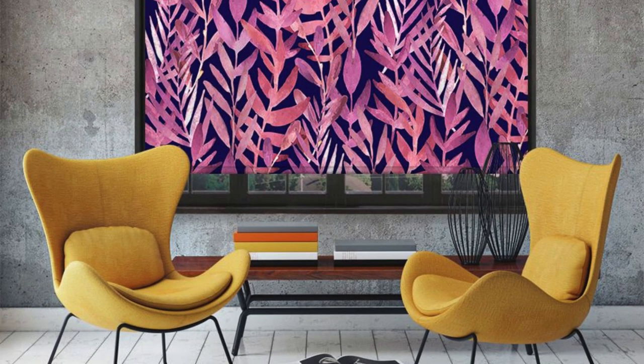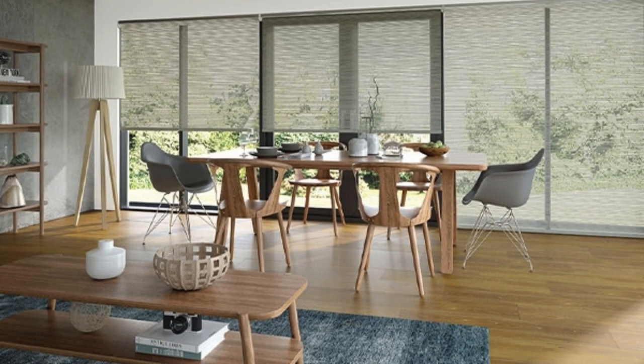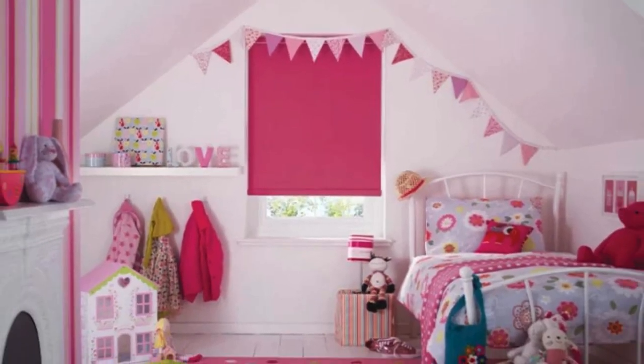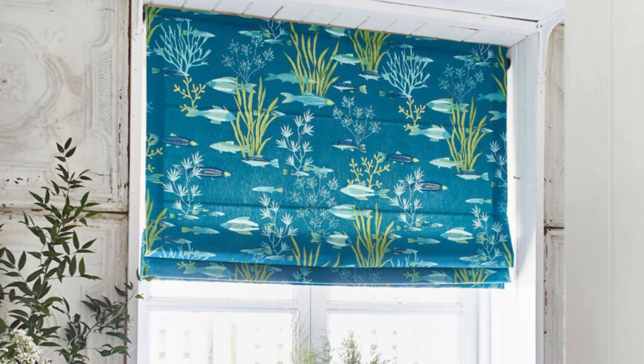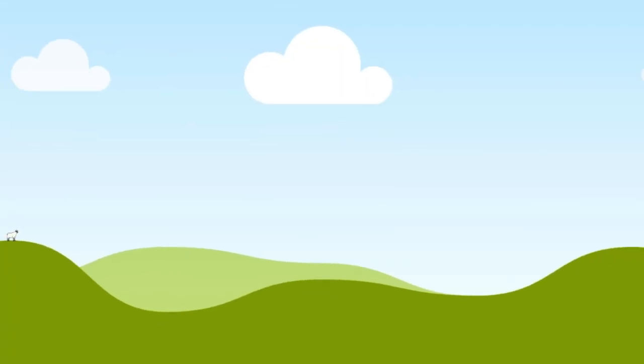Furthermore, roller blinds are cost-effective compared to some other window treatment options. Their straightforward design and ease of production often result in a more budget-friendly choice for homeowners without compromising on style or functionality. This affordability makes roller blinds an accessible option for those looking to update their window treatments without breaking the bank. Whether you prioritize style, functionality, or a combination of both, roller blinds offer a well-rounded solution for enhancing the ambience and practicality of any living space.